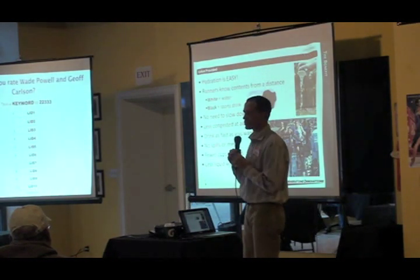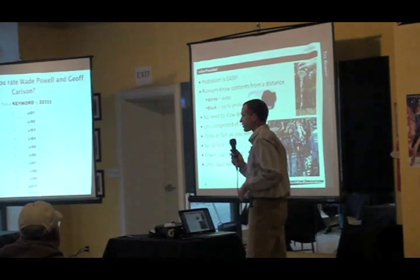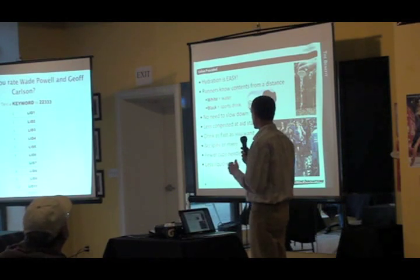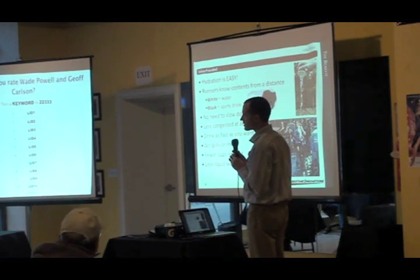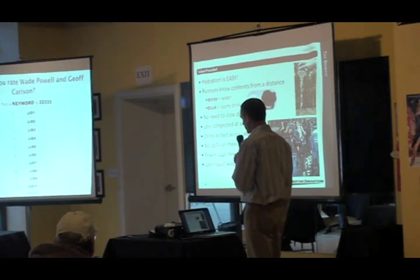So what's the benefit to runners? Hydration is now easy. Runners know the contents from a distance just by looking at the color. They don't need to slow down, which makes it less congested at an aid station. Runners can drink as fast as they want without spills or messes. And the race needs fewer cups, with less liquid wasted.